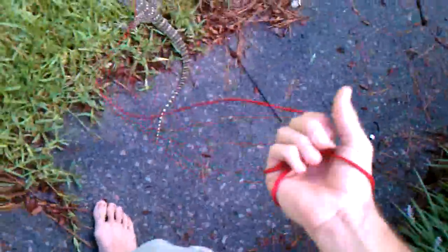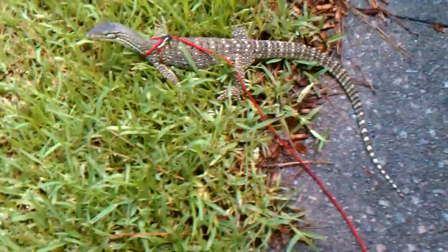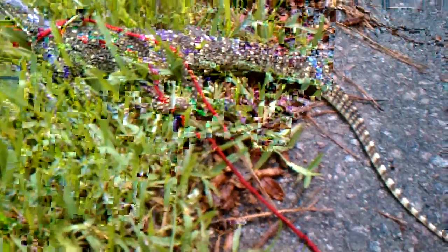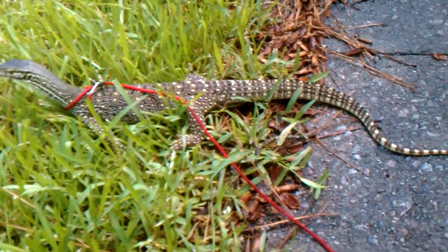Hey guys, so I just got a new monitor for my shows. It's an Argus monitor — I think about two and a half to three feet long.